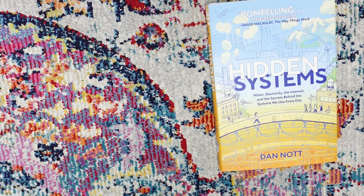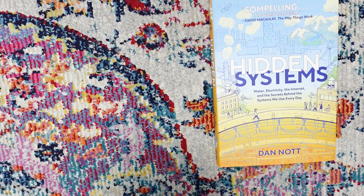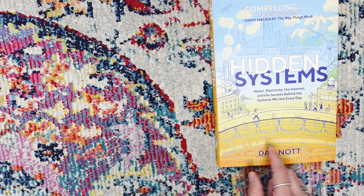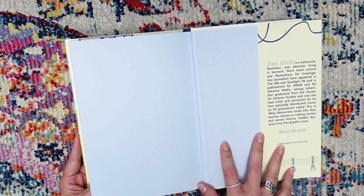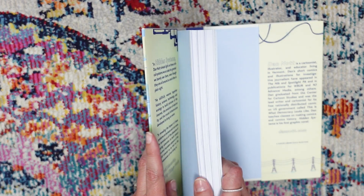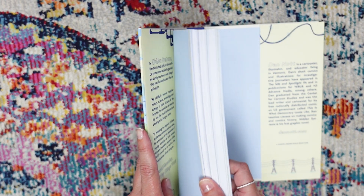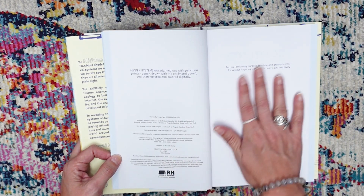This book covers the hidden systems — the things we don't see: water, electricity, the internet, which is something our kids all need to know how it works, and the secrets behind the systems we use every day. Dan Knott is a cartoonist, illustrator, and educator living in Vermont, so he is more along the lines of comics and graphic novels. Again, gorgeous book, done well.